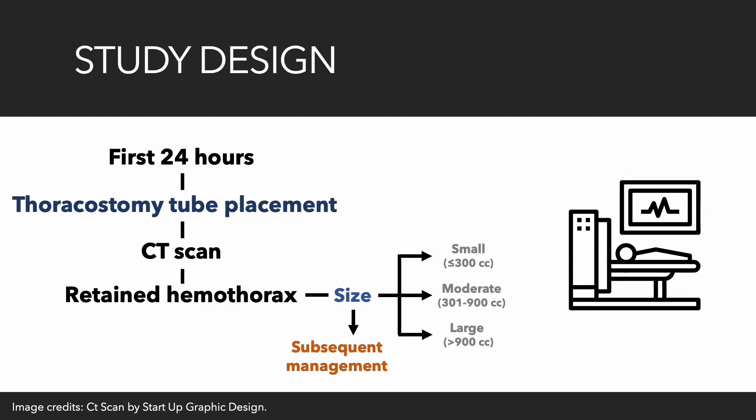Once the volume of the retained hemothorax was calculated, it was classified into one of three groups. Small retained hemothorax had less than 300 cubic centimeters. Moderate retained hemothorax had between 301 and 900 cubic centimeters. Large retained hemothorax had more than 900 cubic centimeters. Patient treatment was decided by the surgeon in charge, consisting of observation, placement of an additional thoracostomy tube or image-guided percutaneous drainage, intrapleural thrombolysis, video-assisted thoracoscopy, and thoracotomy.